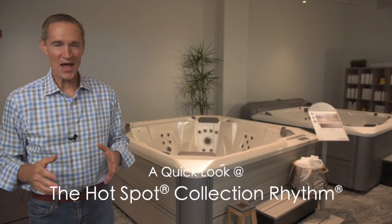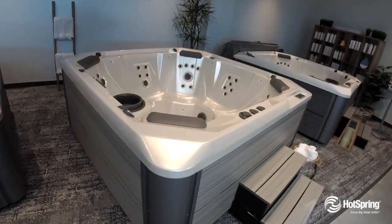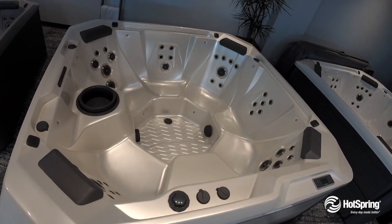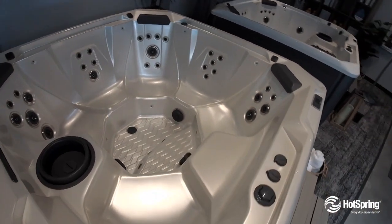The Rhythm may well become everyone's favorite place to gather, with popular open seating for seven. It offers powerful massage with 40 jets powered by twin jet pumps that give you hydrotherapy from your neck to your toes.